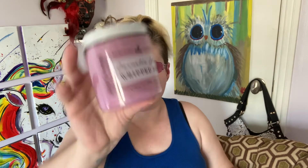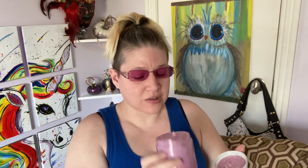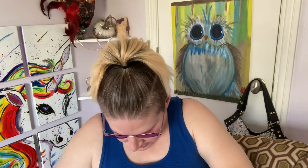The next thing I'm pulling out is — what does that say — Cornelia Street whipped soap. Can I get it open? Oh, that smells so good! It's whipped soap — I just got it on the end of my nose. That smells so delicious; that's going to go in my shower next.